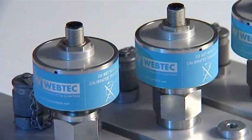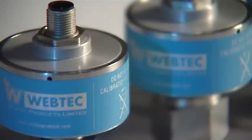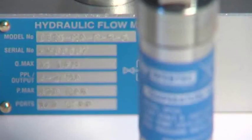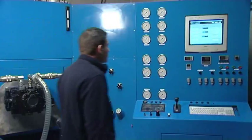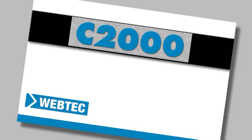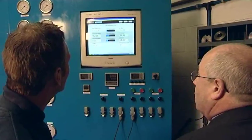Choosing the C2000 couldn't be easier. Simply tell us what you want to measure and then leave it to us to configure and supply your system. Once you have it fitted to your test stand, it's ready to use. Webtech's high-quality customer support is available by telephone and via email, with optional on-site training to give you complete peace of mind.